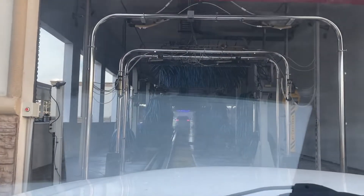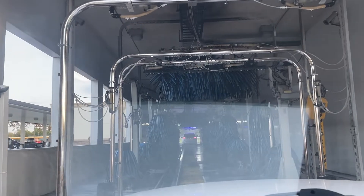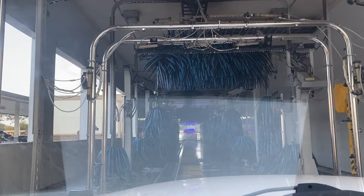I just had to film this because we all know how easily amused I am. This is what you're going to call the road sofa versus the automatic car wash.